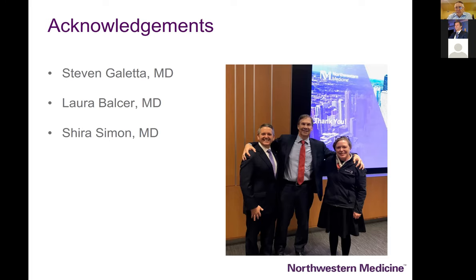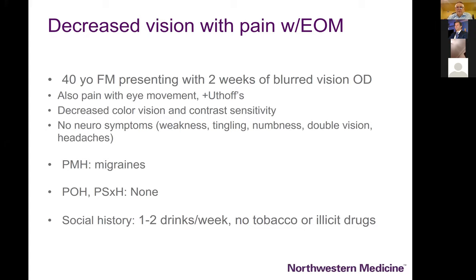I'd like to acknowledge three colleagues. Steve Galletta, pictured in the middle, and Laura Balser to his left have really been thought leaders particularly on the topic of OCT, optic neuritis, and multiple sclerosis. My newest colleague Shira Simon at Northwestern has slowly but surely convinced me to become a pan-OCT user as it relates to the neuro-ophthalmology practice, reflecting a generational difference.